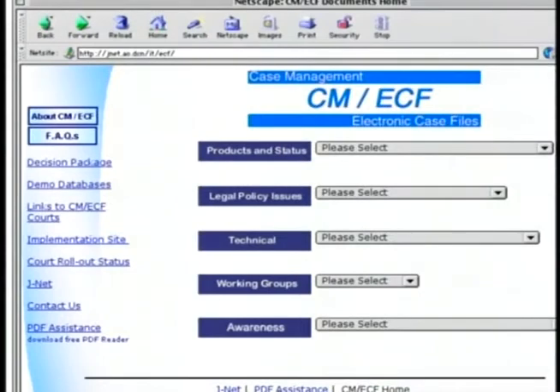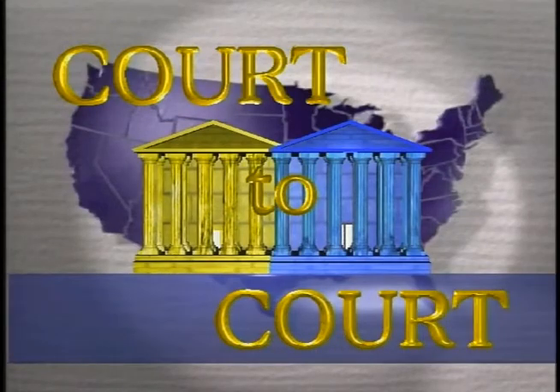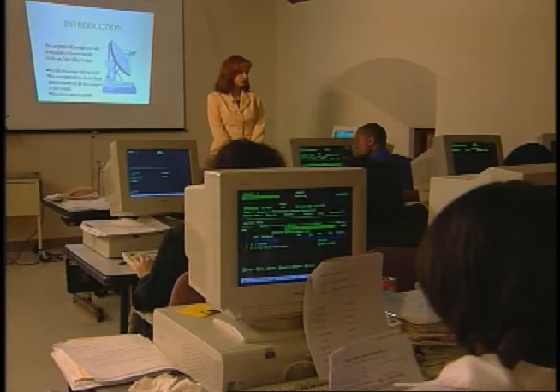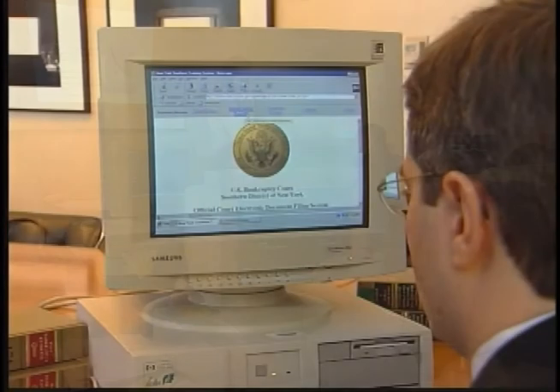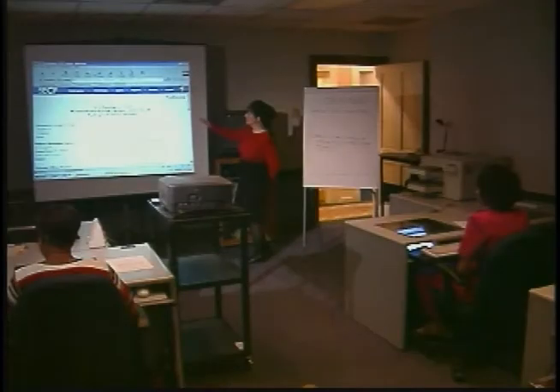The Federal Court's changeover to case management electronic case filing has been underway for some time. The Federal Judicial Center's educational magazine program, Court to Court, has dealt with CME-CF several times, visiting courts and learning from staff and judges their experiences in making the new system work. The FJC is presenting these segments again as a comprehensive look at courts undertaking CME-CF.